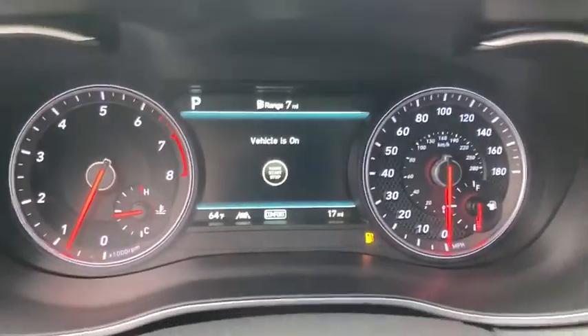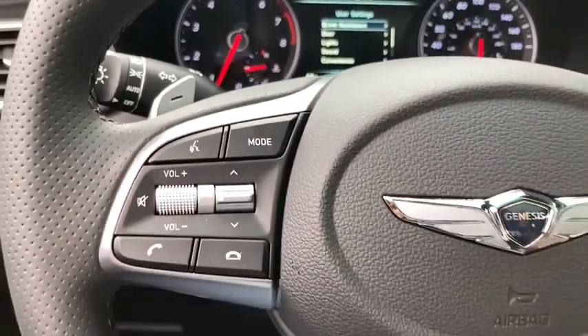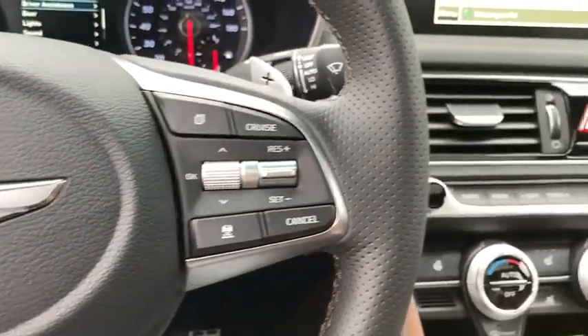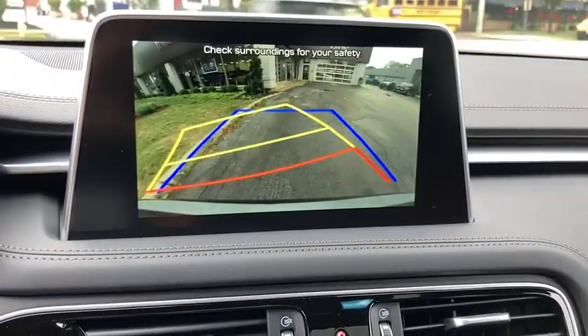Backup camera, keyless entry, leather-wrapped steering wheel, trip computer, clock, brake assist, outside temperature gauge, tachometer, cargo net, power outlets, ventilated front seats, engine immobilizer, power rear window sunshade.